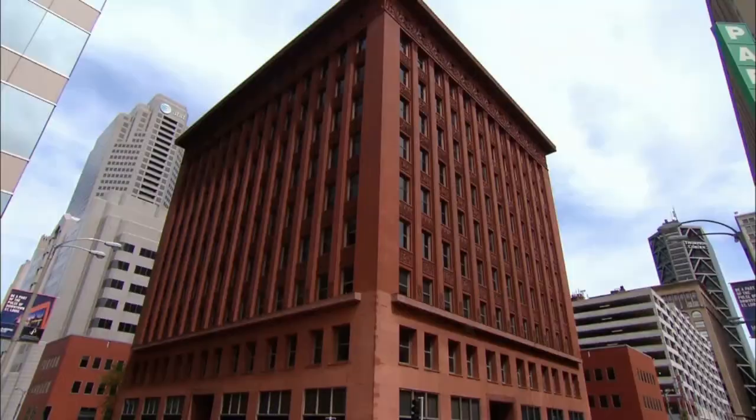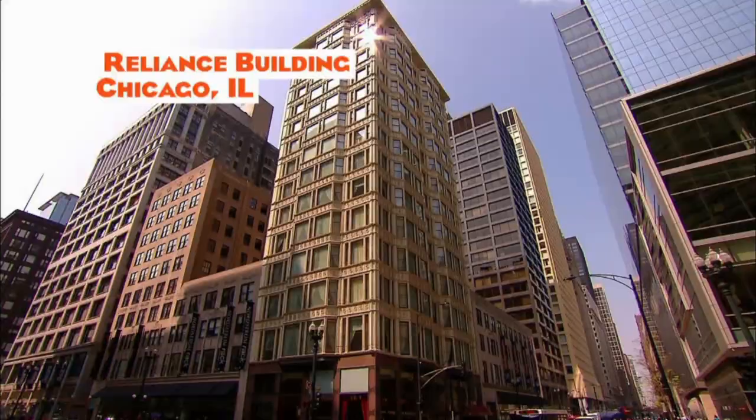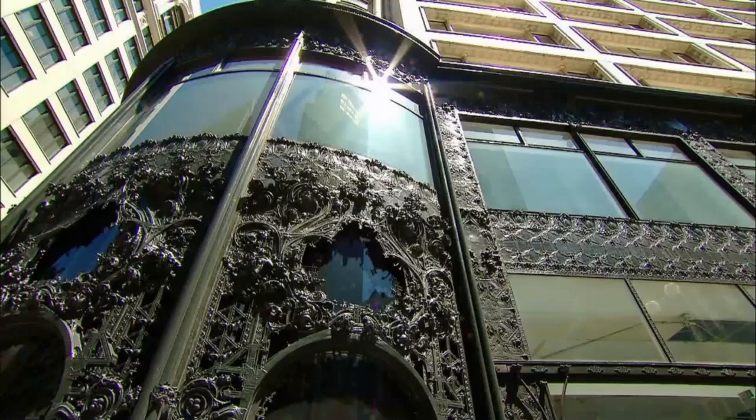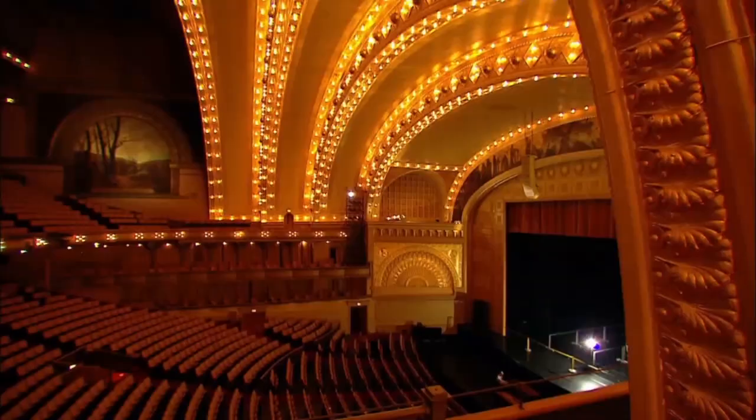The Wainwright Building set the tone for the next century of skyscraper construction. Skyscrapers would continue to celebrate their height and show off their steel frames. But ultimately, Sullivan felt the best form of flattery was not imitation, but individualism. Part of what Sullivan felt was important about the United States was the power of the individual to express themselves for the benefit of everybody. And if you have each person taking their own talents and bringing buildings vibrantly alive, you are creating an American architecture.